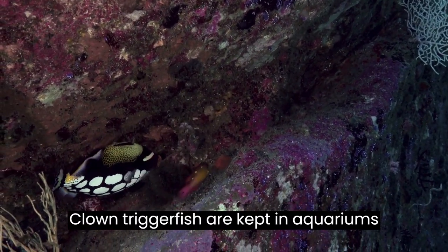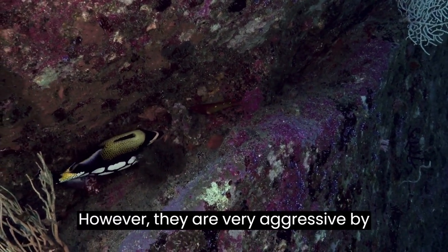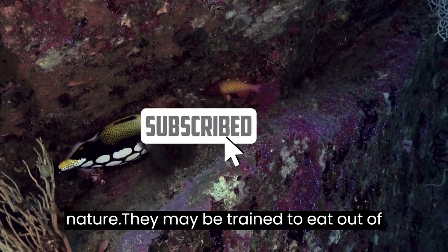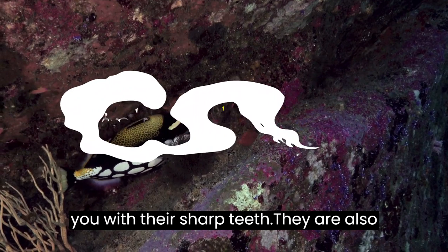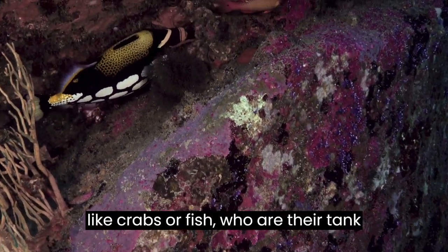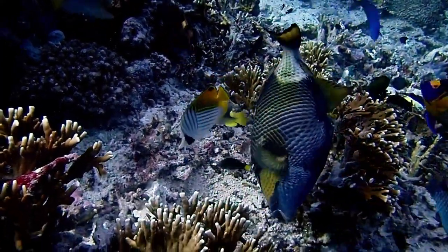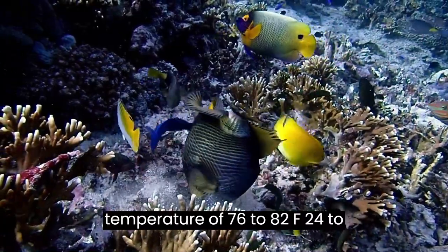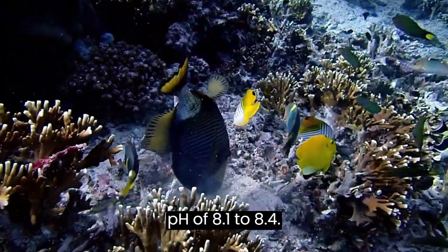Clown triggerfish are kept in aquariums because of their magnificent coloring. However, they are very aggressive by nature. They may be trained to eat out of the hand of an owner, but they may bite you with their sharp teeth. They are also known to kill other small crustaceans like crabs or fish who are their tankmates. When kept in captivity, a temperature of 76–82°F (24–28°C) is to be maintained along with a pH of 8.1–8.4.